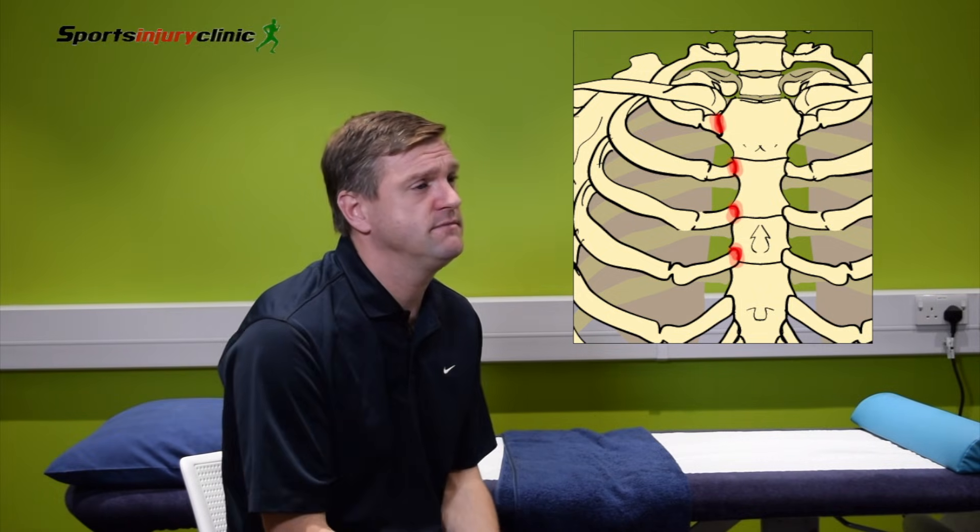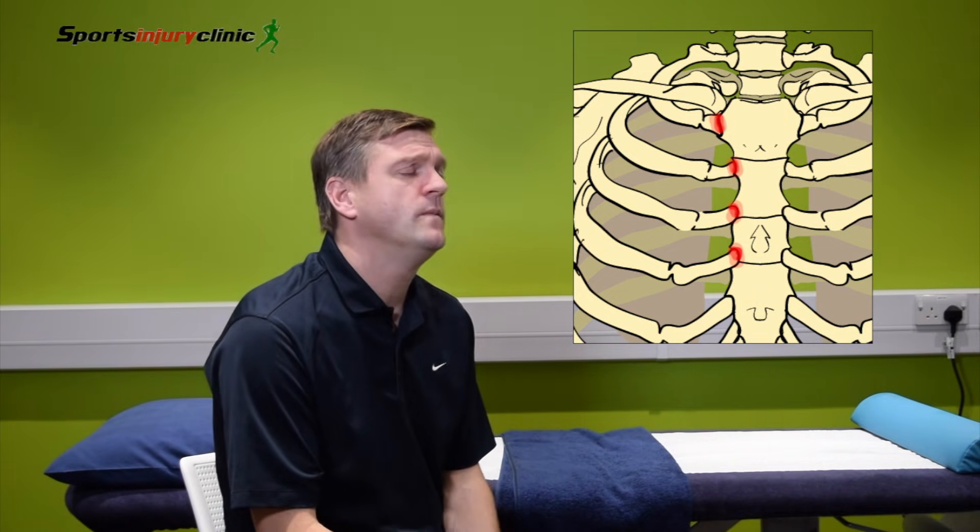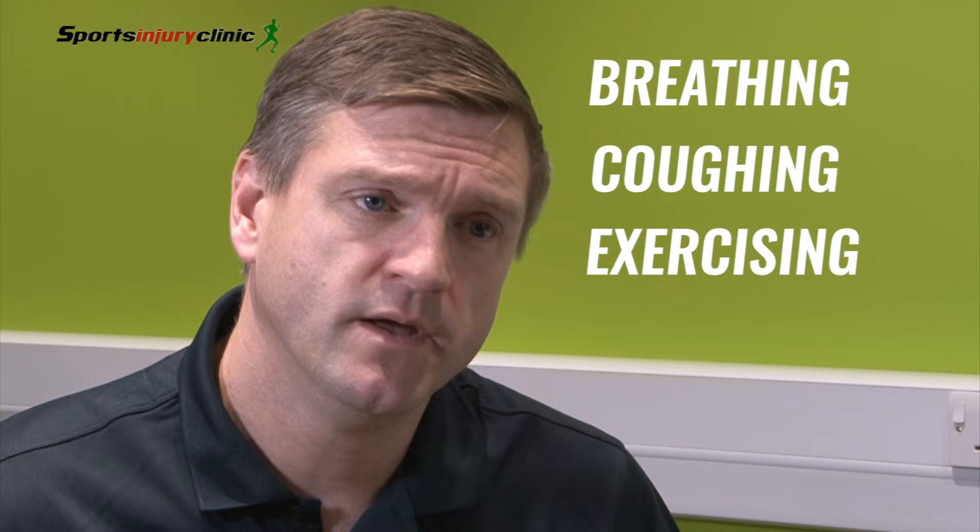It's generally seen in adolescence, and it can be quite painful, especially when you're using the ribcage — when you're breathing heavily, coughing, or using any of the muscles that attach to the ribs. It can be quite sore when you're trying to do things.